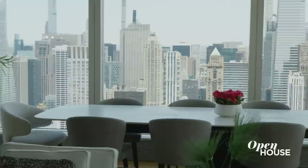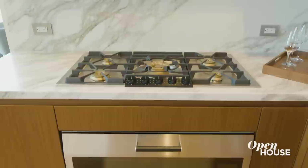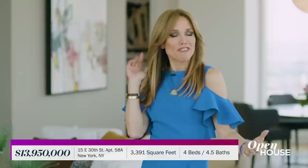This apartment was designed to maximize light and an easy flow between its open entertaining areas. Imagine lounging or hosting framed by the city lights. It also features luxurious fixtures and finishes throughout, including a chef's kitchen. There are four bedrooms, including the regal primary suite in its very own wing, where you could wake up and practically touch the Empire State Building.